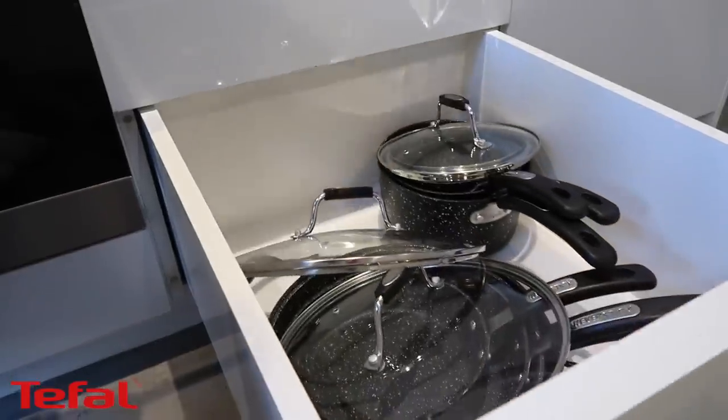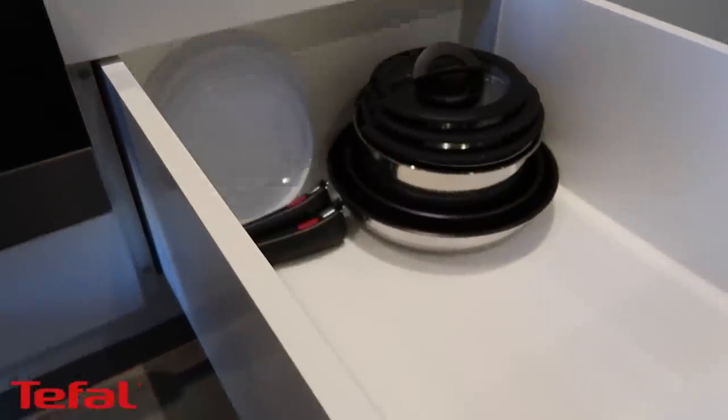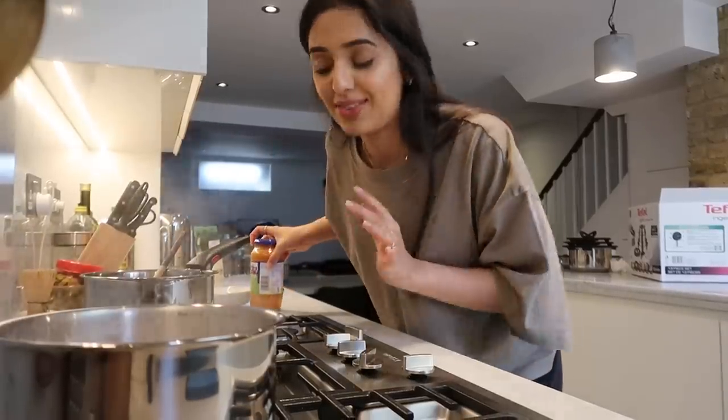I really struggle with kitchen space and the Ingenio range is really good for this because it helps maximize your space and declutter. Here is my drawer before, and this is after — you can see the pots and pans stack really nicely on top of each other, and the Tupperware lids stack really nicely as well. I'm cheating with this recipe because my sisters told me this pasta sauce is really good, but I did cut up my own onions and garlic.